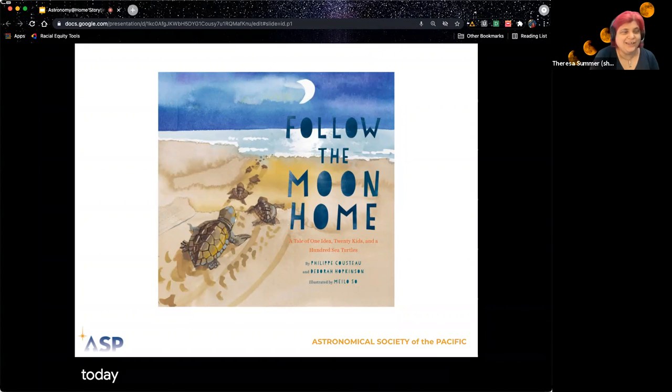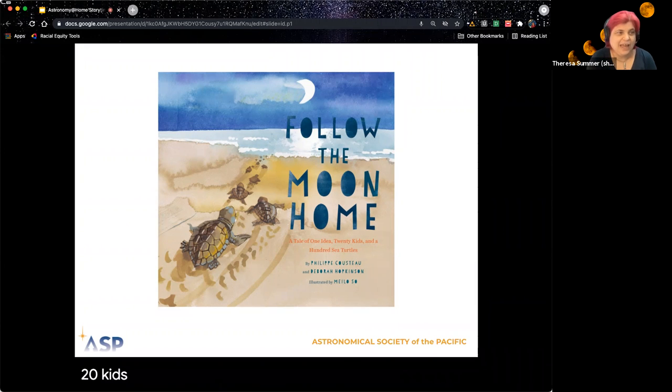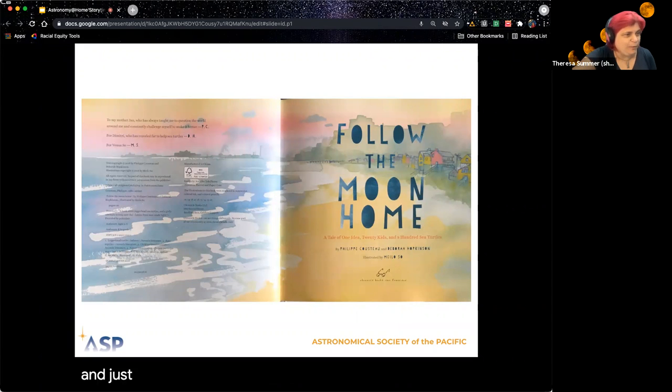Our book for today is called Follow the Moon Home. It's a tale of one idea, 20 kids, and hundreds of sea turtles. It's by Philippe Cousteau and Deborah Hopkinson, who made the words together, and Milo So was the person who made the pictures. I love the pictures in this book because the sea turtles are just so cute and well drawn — very accurate and just adorable.